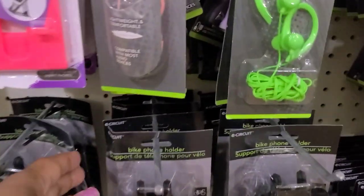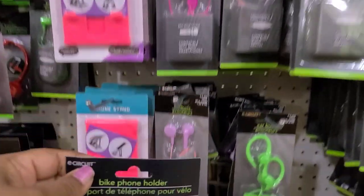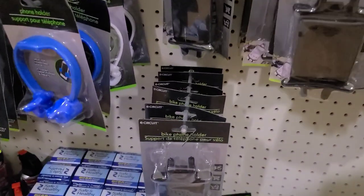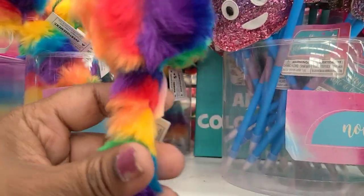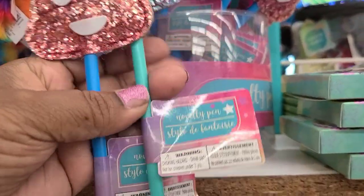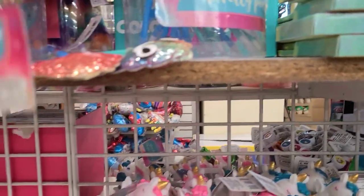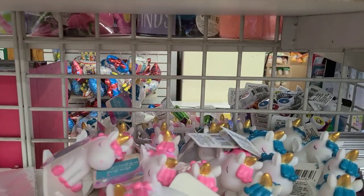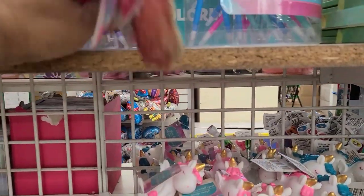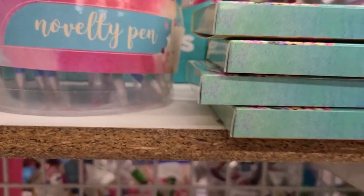They also have a new bike phone holder - amazing, so while you ride your bike you can have your phone on there. It only comes in black. They also have beautiful pens in a rainbow of colors, and poop pens in green, blue, and pink - very very glittery.